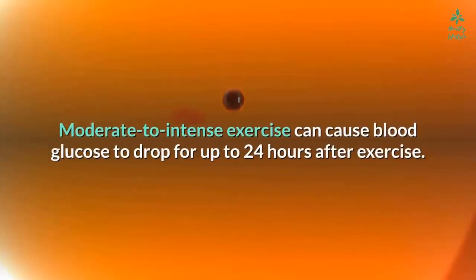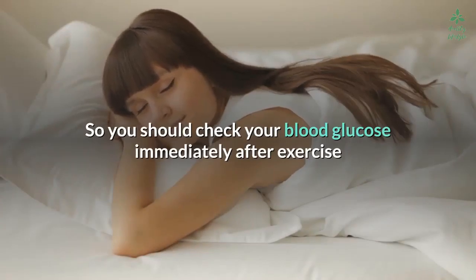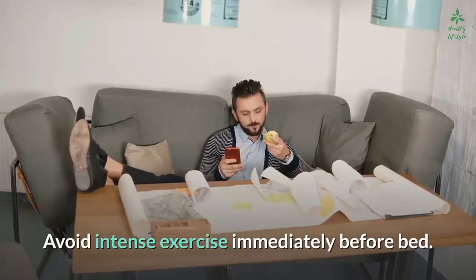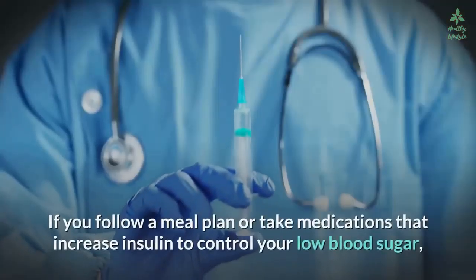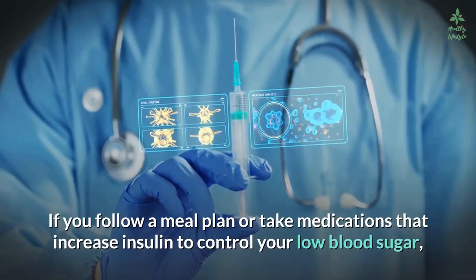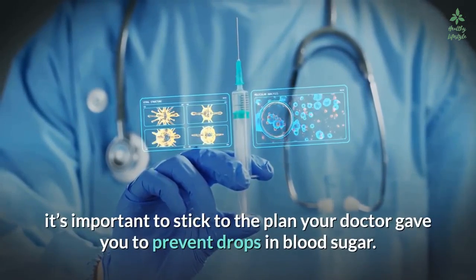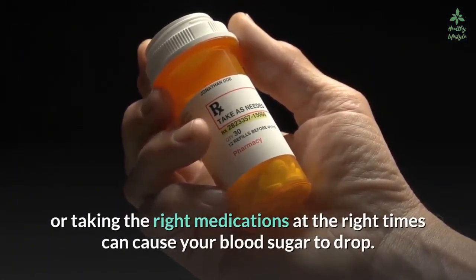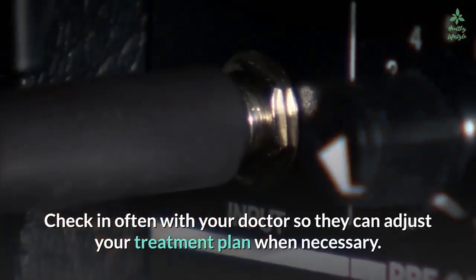Moderate to intense exercise can cause blood glucose to drop for up to 24 hours after exercise. Check your blood glucose immediately after exercise and every two to four hours afterward until you go to sleep. Avoid intense exercise immediately before bed. If you follow a meal plan or take medications that increase insulin, stick to the plan your doctor gave you. Not eating the right foods or taking the right medications at the right times can cause your blood sugar to drop. Check in often with your doctor so they can adjust your treatment plan when necessary.